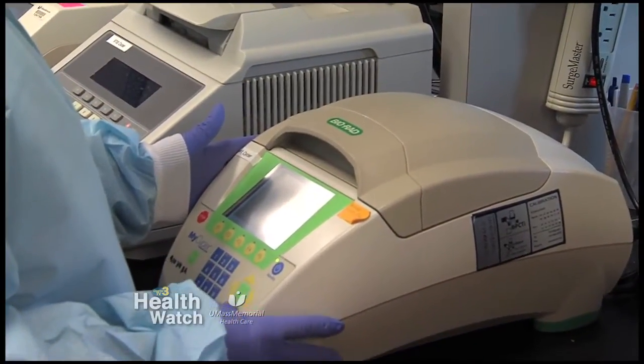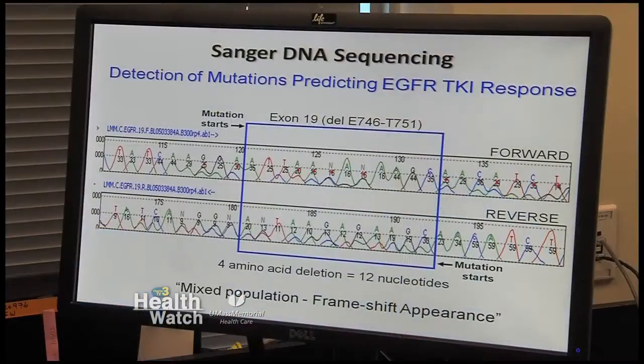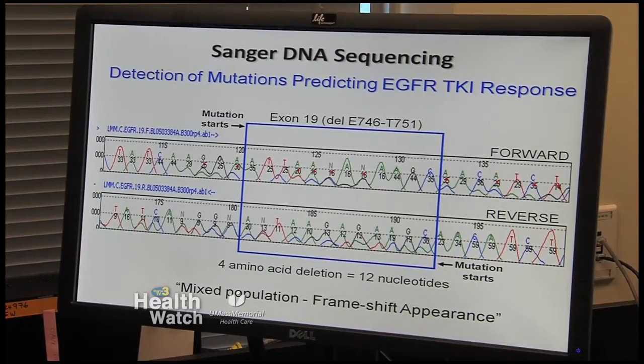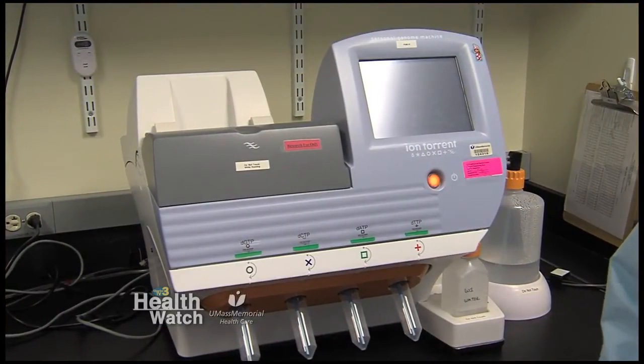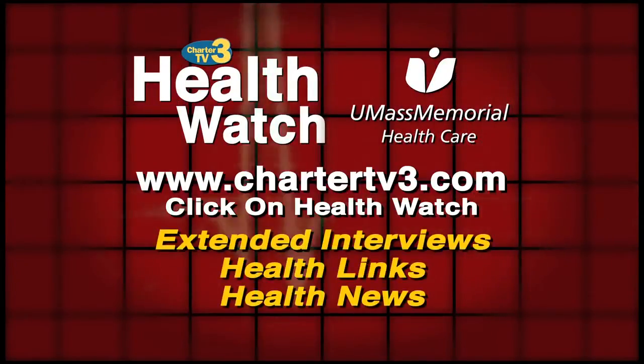Is DNA sequencing a way to diagnose, treat, or both? It's both. If a patient comes to us and we provide gene sequence data, and there's a drug that matches the mutation, the doctor's going to use that drug. I call them the magic bullet drugs — they're the drugs that target the cancer specifically. They leave the normal cells alone, so you don't have the same side effects you would with chemo. If we don't find one of those mutations, then the doctor's likely to take the patient to surgery, and chemo, and radiation, the standard methods.